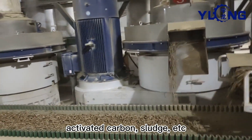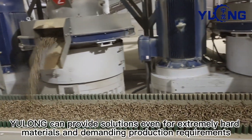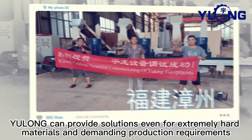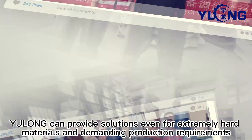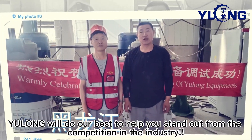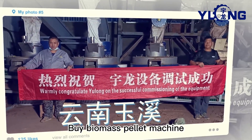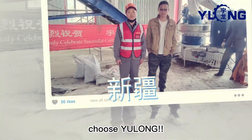Backed by more than 20 years of experience, Yolong can provide solutions even for extremely hard materials and demanding production requirements. Yolong will do our best to help you stand out from the competition in the industry. For biomass pellet machines, choose Yolong.